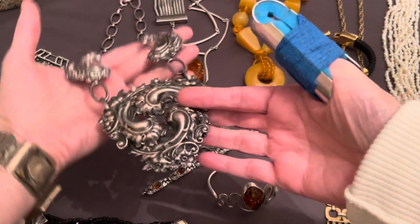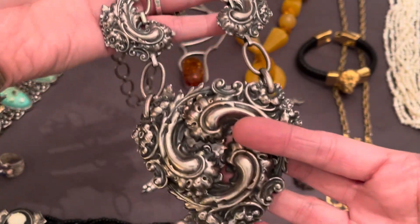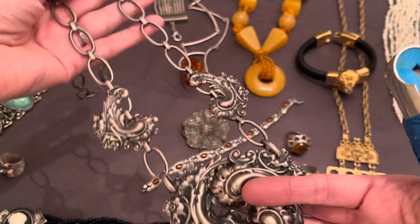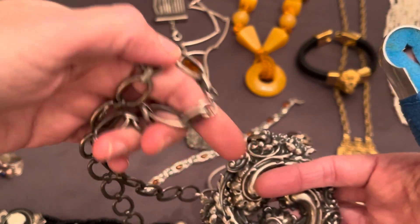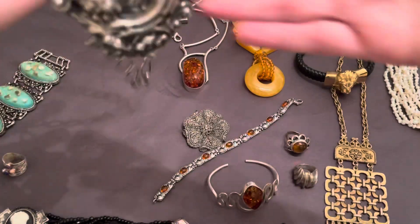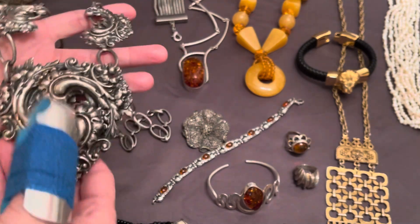So I said okay, I want it — so I got it. I don't know anything about this other than it's really cool and incredibly well made. The clasp was changed out at some point, but she's a big, big, big piece.